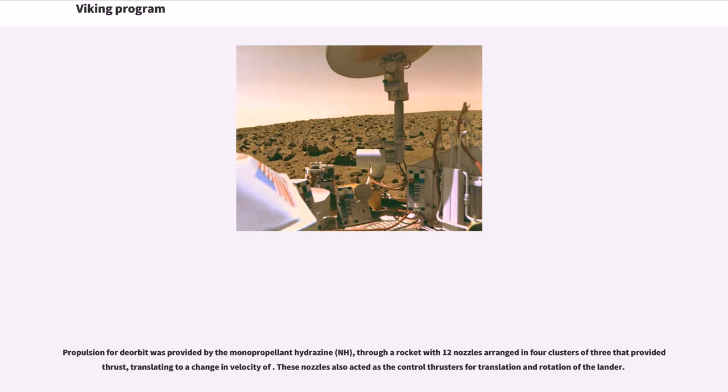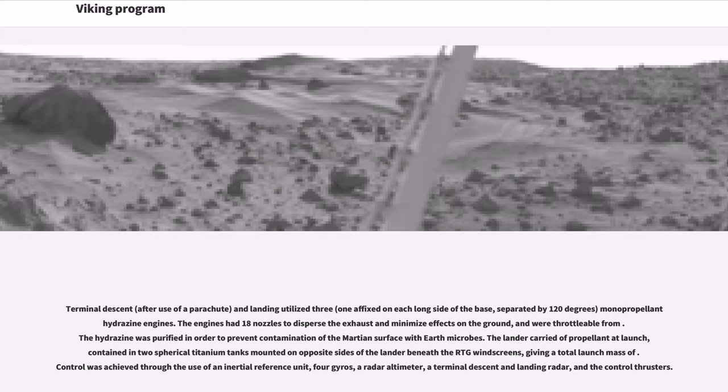Propulsion for deorbit was provided by monopropellant hydrazine (NH3) through a rocket with twelve nozzles arranged in four clusters of three. These nozzles also acted as the control thrusters for translation and rotation of the lander. Terminal descent, after use of a parachute, utilized three monopropellant hydrazine engines — one affixed on each long side of the base, separated by 120 degrees. The engines had 18 nozzles to disperse the exhaust and minimize effects on the ground, and were throttleable.